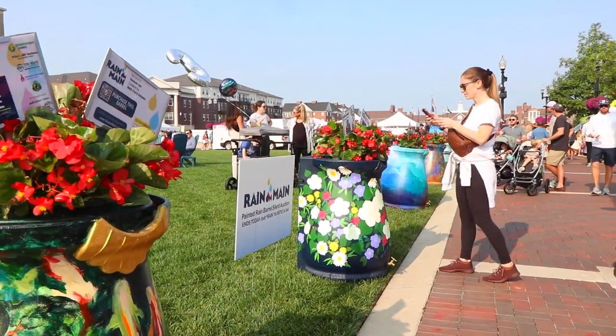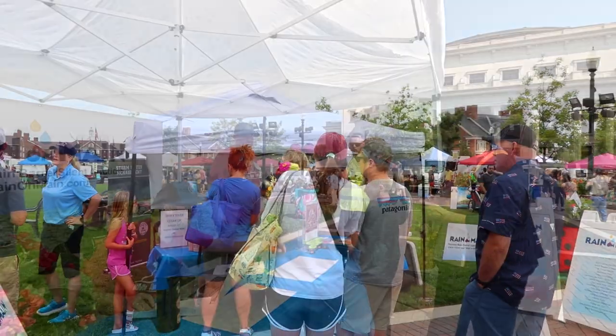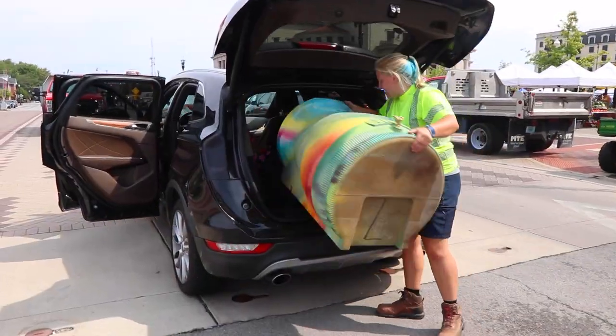The rain barrels go on to an online auction. Residents have a week to bid on the rain barrels. Every year we end the auction at the farmer's market and the highest bidder wins the rain barrel and gets to take it home and install it at their property at their downspout.